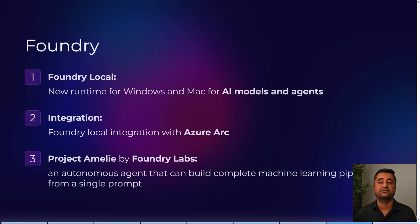Foundry Local is a new runtime for Windows and Mac that allows AI models to be executed locally. It will soon be integrated with Azure Arc so you can manage it directly. Project Amelie by Foundry Labs is an autonomous agent that can build complete machine learning pipelines from a single prompt — for example, given data to analyze, it takes the data, feeds it in, trains the model, and returns the results.